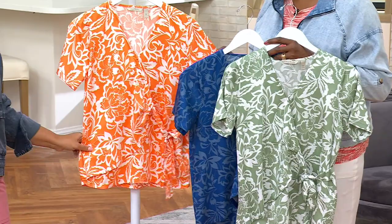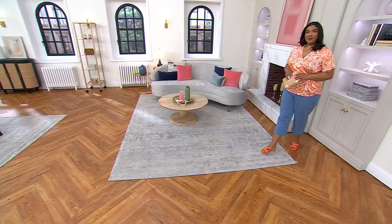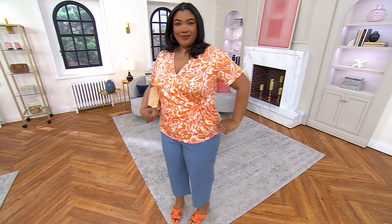All of the colorways coordinate back to colors in our Today's Special Value pants, so keep that in mind — that'll be coming up momentarily. But this is just a great option on the days when a t-shirt is not enough and not elevated enough. You want to elevate that Today's Special Value, and you do what Morgan has done — put the wrap top on.